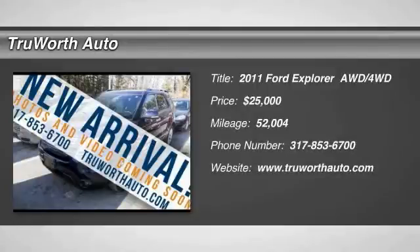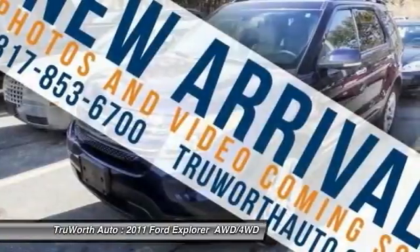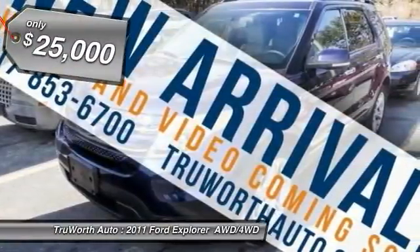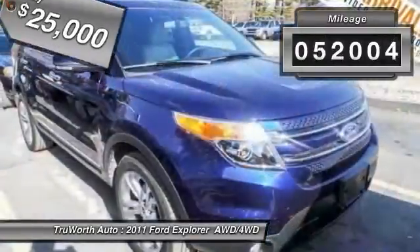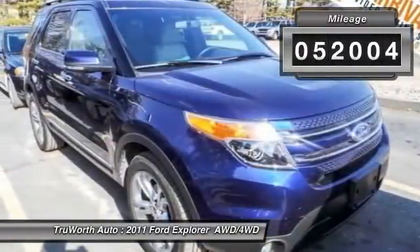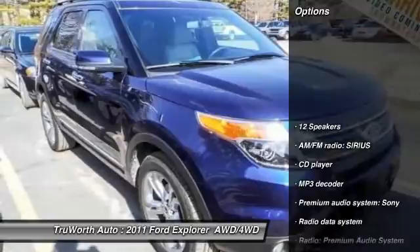2011 Explorer. You've got a lot of capabilities to call on in a Ford Explorer. Don't underestimate your choices — it is priced below $25,000. This vehicle has less than 55,000 miles. Here are some of this vehicle's great options.